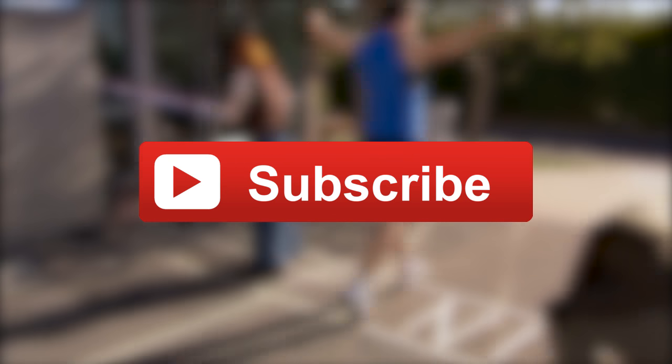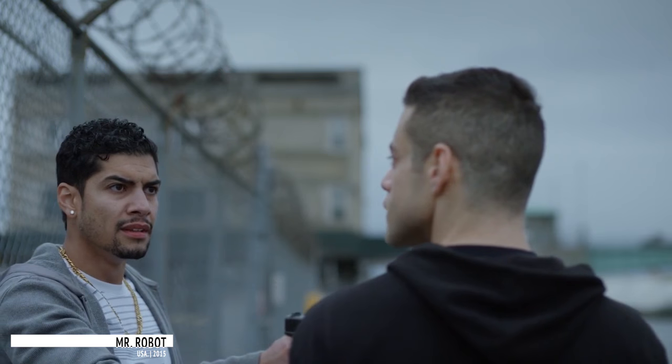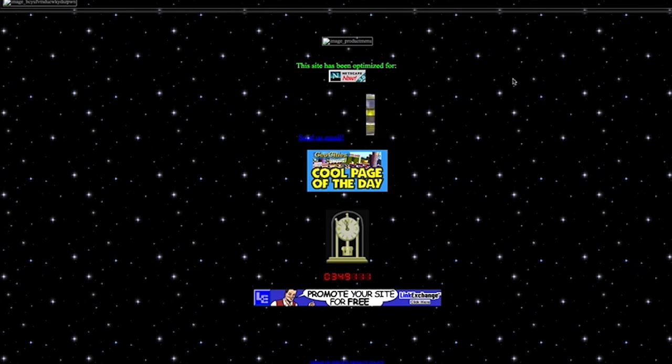Enjoy this video and be sure to hit the subscribe button for more awesome CBR content every single day. And for all the Mr. Robot fans out there looking for some fun easter eggs, make sure you check out the awesome websites WhoIsMrRobot.com and ConficturaIndustries.com to be a part of their awesome online easter egg hunt.